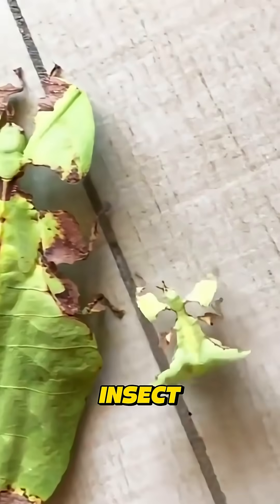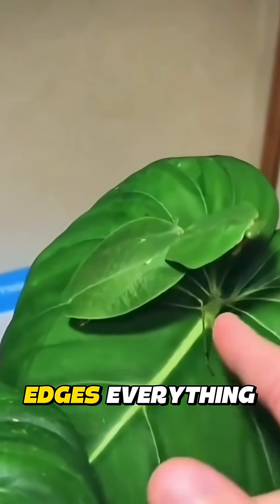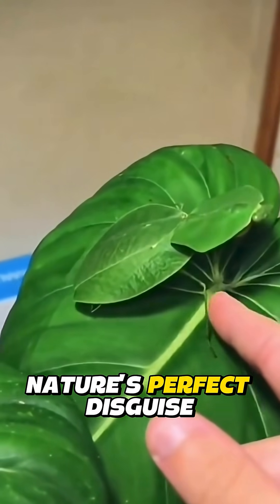Number two: the leaf insect. At first glance, this isn't a leaf — it's alive. Veins, edges, everything. Nature's perfect disguise.